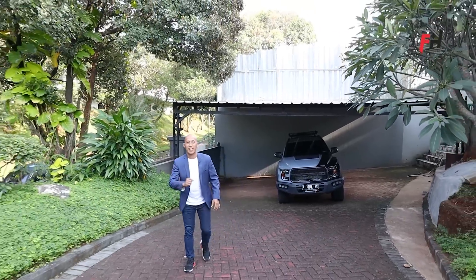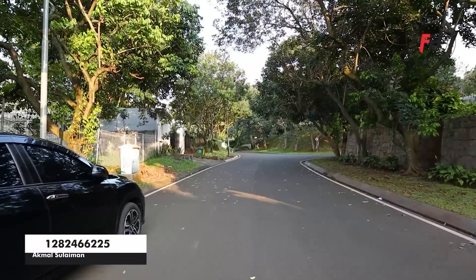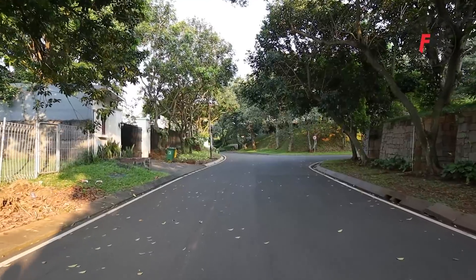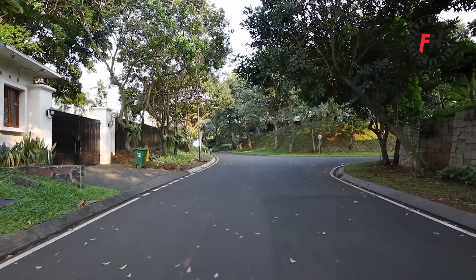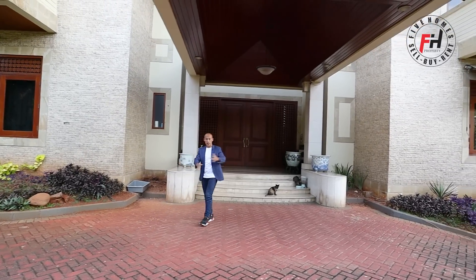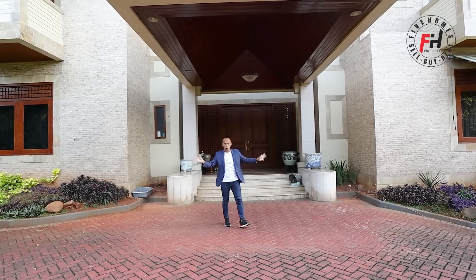Disini setiap hari bisa jogging dan olahraga bersama keluarga, dijamin nyaman dan aman karena one gate system, keamanan 24 jam, jalannya lebar. Banyak sekali pohon-pohon besar di sini. Ini adalah akses utamanya yang bisa menjadi area driveway dan drop off. Terlihat sangat megah dan mewah rumahnya.